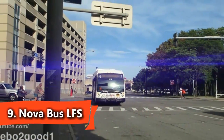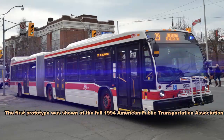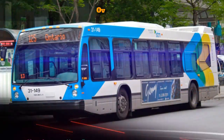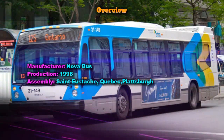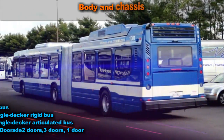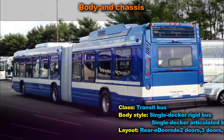The Low Floor Series bus is a series of transit buses manufactured by Nova Bus for North American customers. Nova Bus management was invited by the Quebec government to design and produce a low floor bus similar to the style popular in the European market.